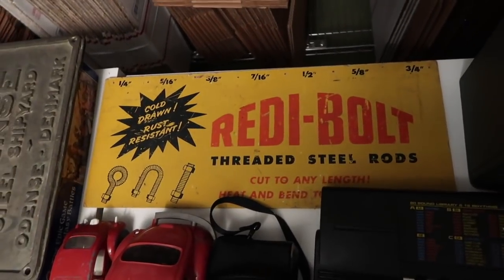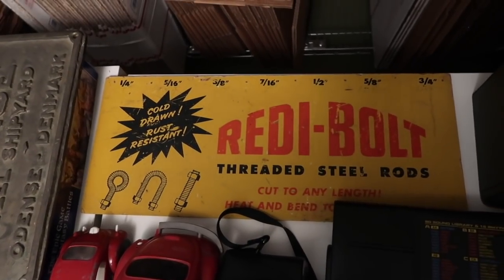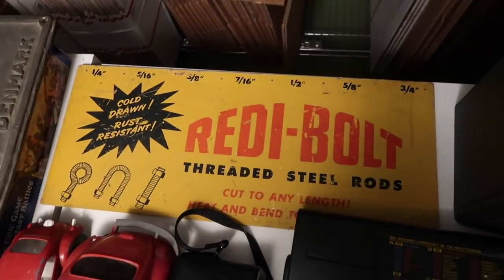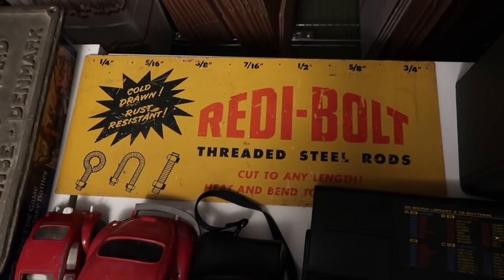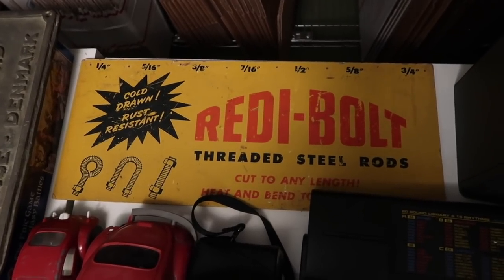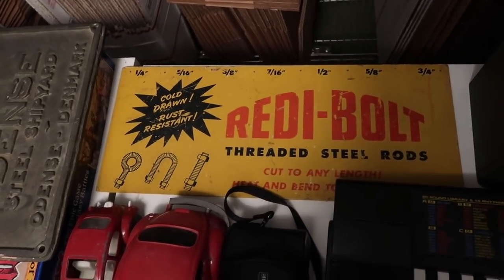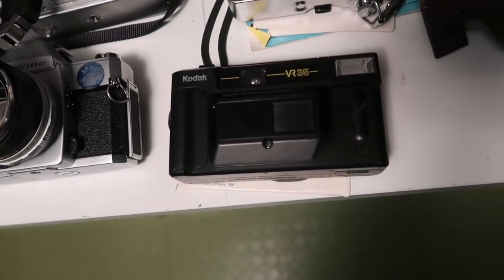Ready Bolt — this is a cardboard-type sign. I like those; they're oddball. Cardboard doesn't sell as well as metal, but it's actually more of a pressboard or pegboard material. And then there's a VR35 camera — made in Japan, $10 for all four of those items together.